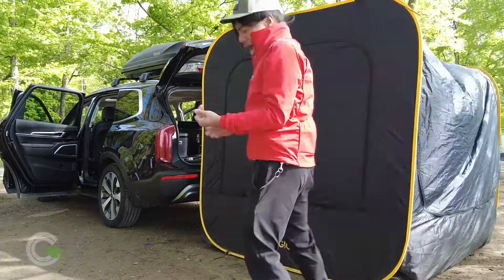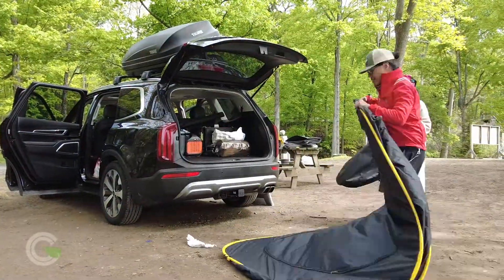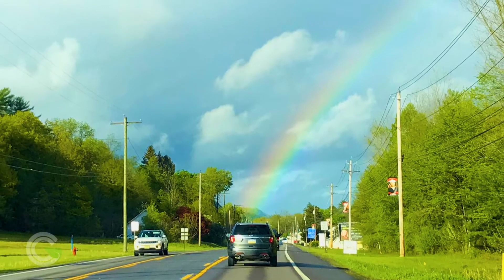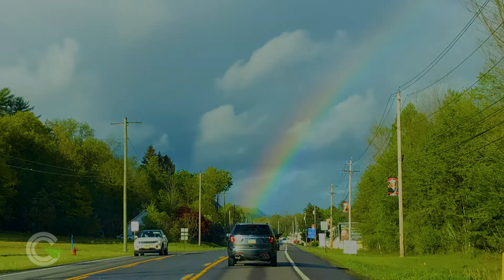Afterwards, breaking down the Carsule is relatively easy for when you're ready to hit the road and see the rainbow at the end of a storm. Dancing and singing in the rain.